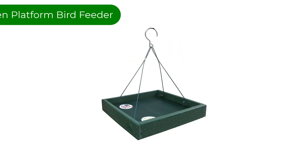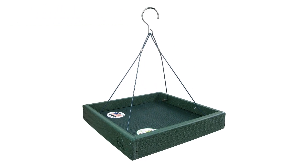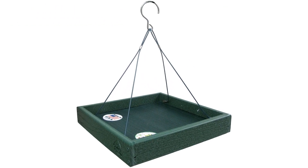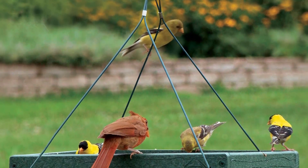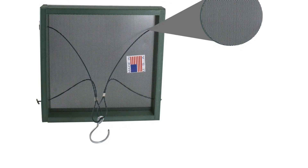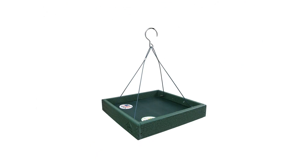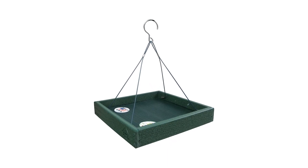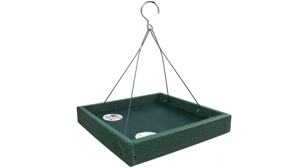Number 3. Our third best pick is the Woodlink Going Green Platform Bird Feeder. According to the Cornell Lab, platform feeders appeal to the widest array of seed-eating birds, and this feeder certainly convinced us. It's one of our favorite feeders to watch, attracting swirls of finches and encouraging chickadees, pine siskins, cardinals, and red-winged blackbirds to settle in for a meal. Larger birds like blue jays, red-bellied woodpeckers, and even ground feeders like doves and pigeons can also access it.